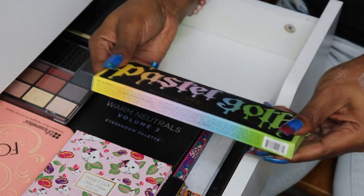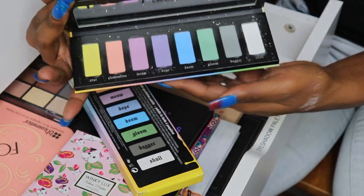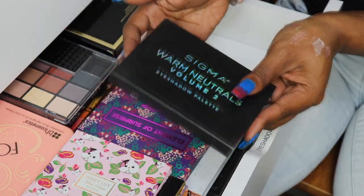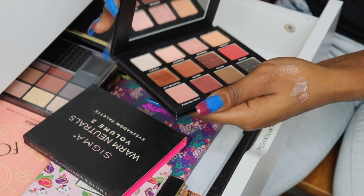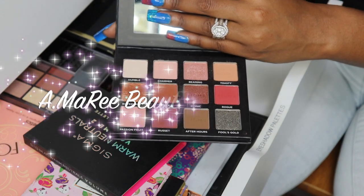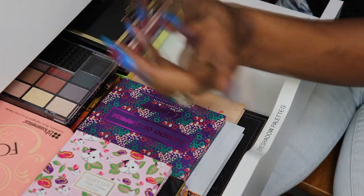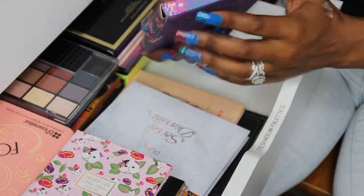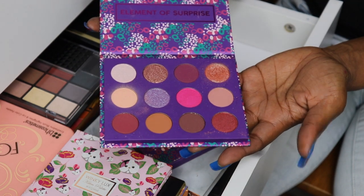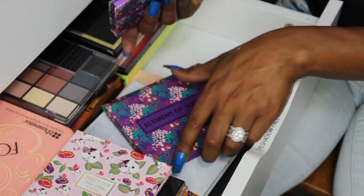My KVD Pastel Goth palette — I swatched it, talked about it in palettes I regret, still never used it, so she goes. My Sigma Warm Neutrals Volume Two palette — Sigma sent me this as PR and it's one of my favorite eyeshadow palettes; I did a couple of videos with it so I'm keeping this. My ColourPop Element Surprise — I'm getting rid of this; I only ever touched two colors and don't use the rest.